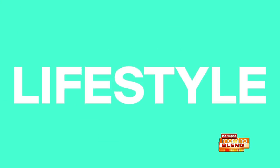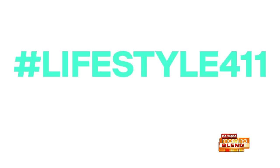For more information on the products we showed today, go to our Facebook page at hashtag Lifestyle411. JCPenney, Olay, and Skinny's are proud sponsors of Las Vegas Morning Blend.